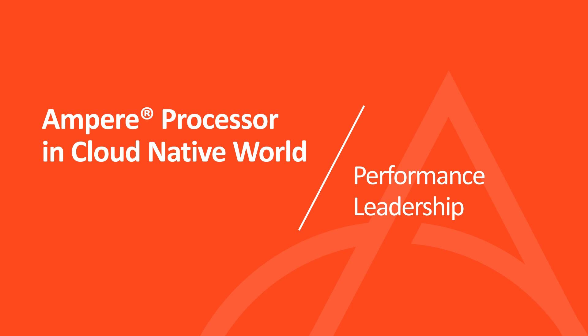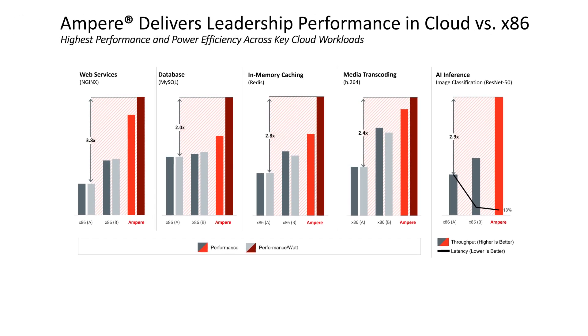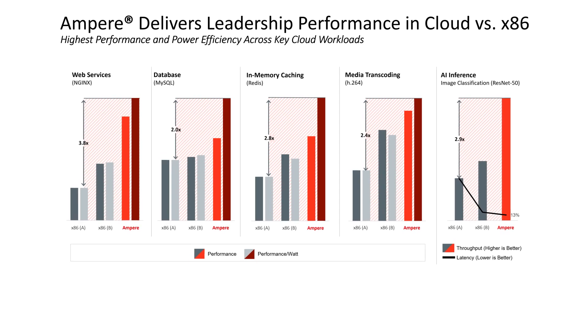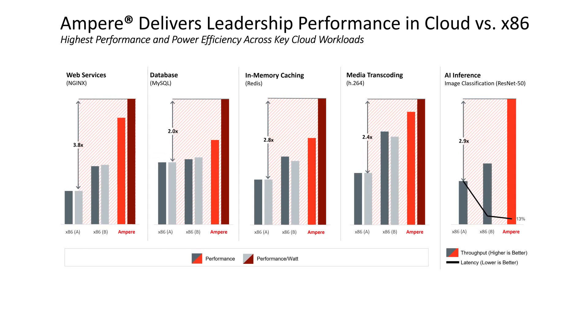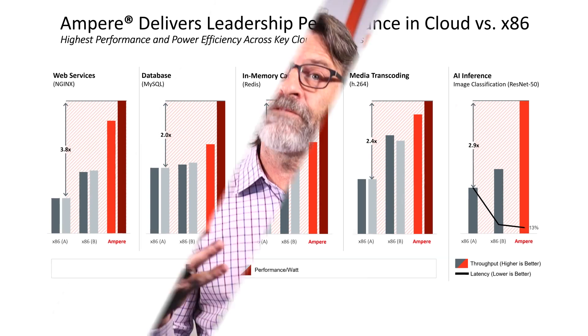Ampere cloud-native processors are built for the sustainable cloud. Ampere Ultra and Ultra Max processors deliver leadership performance for cloud-native workloads. We've published data on a variety of commonly used applications in the cloud today: web services such as NGINX, databasing with MySQL and Cassandra, in-memory caching with Redis and Memcached, transcoding with x264 and x265 — the common transcoders used in video processing today — and in AI inference, we publish MLPerf ResNet-50 results. These results show the foundational, disruptive nature of our cloud-native processor.